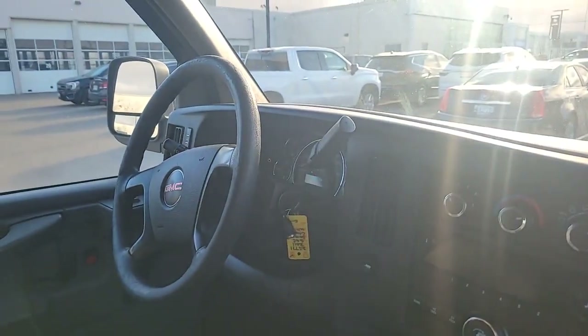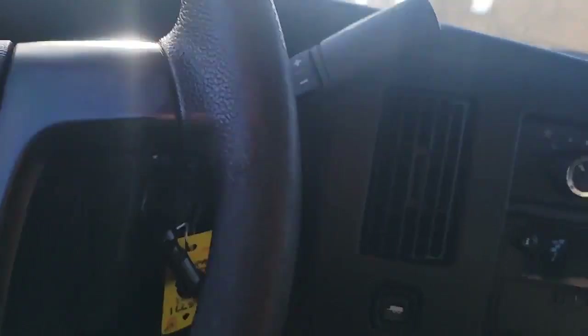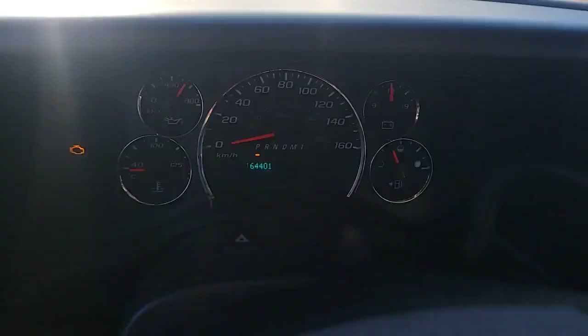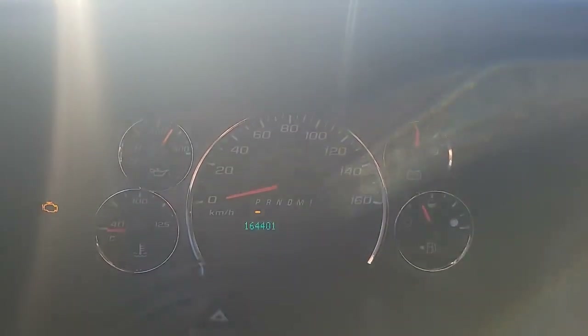Let me just go on to the other side. Lights. It's a little bit bright outside, but as you can see here, the kilometers are unknown.